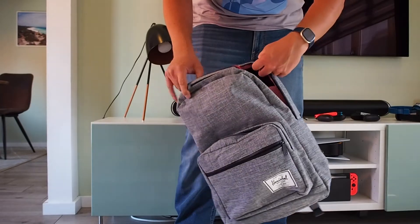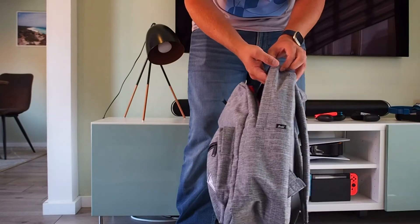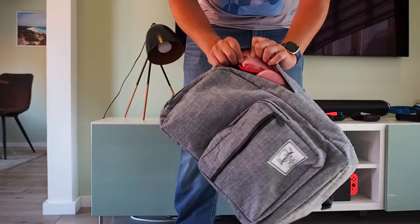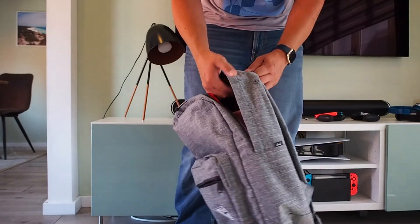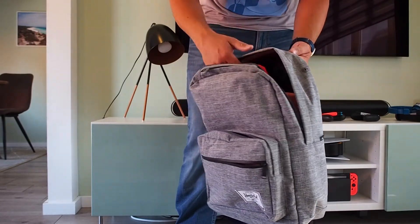A little bonus feature: if you're still using headphones with a cable, you get that little cable port so you can keep your headphones on the inside and your phone, tablet, or laptop playing the music on the inside.